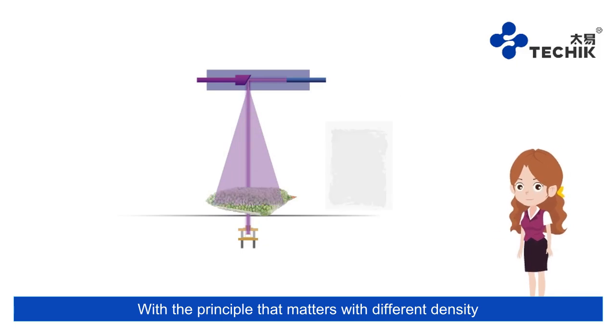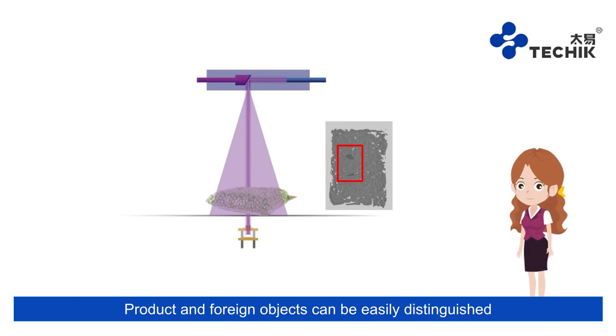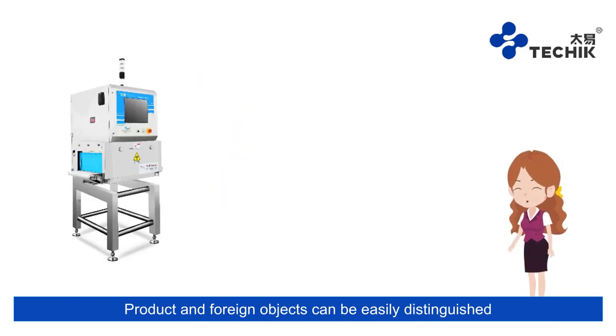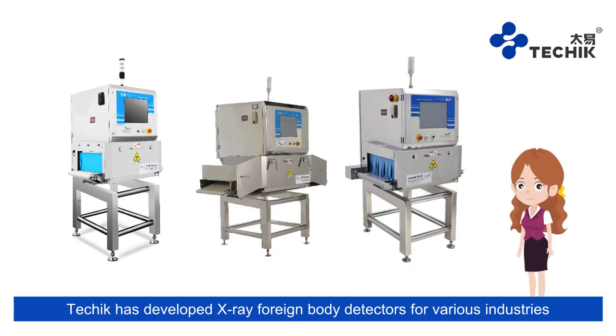Matters with different density will show different colors on the picture taken by x-ray inspection systems, so products and foreign objects can be easily distinguished. Techik has developed x-ray foreign body detectors for various industries.